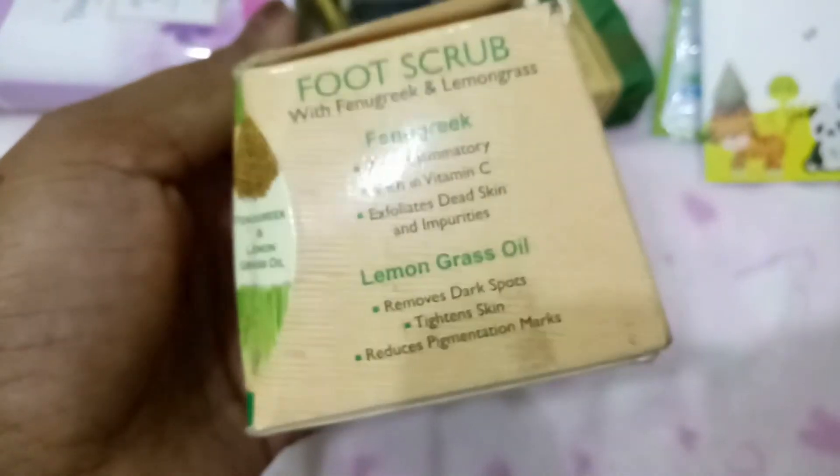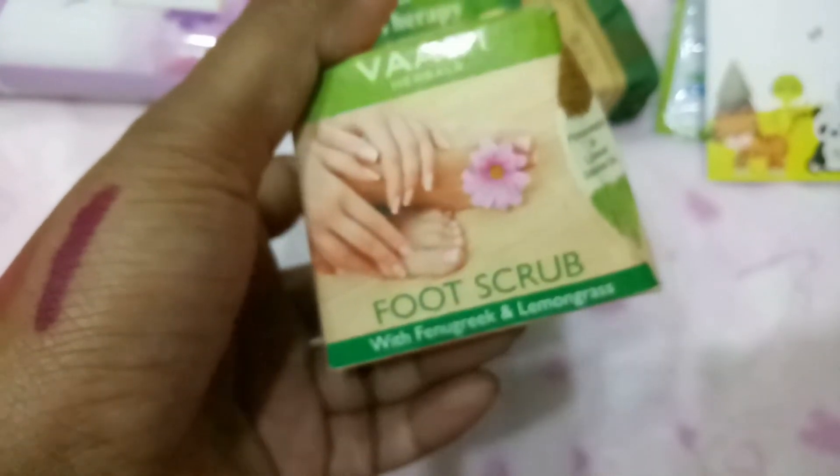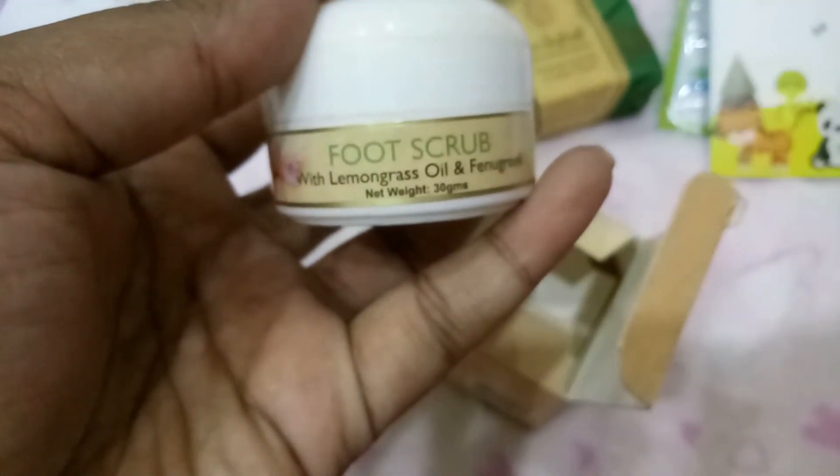I picked up a foot scrub from Wadi with fenugreek and lemongrass. I've used their foot cream before and it was really nice. This scrub is very affordable — normally 30 to 45 rupees, but I got it for around 28 to 30 rupees. It comes in a tiny jar with a net weight of 30 grams and smells really nice. They also sent me some sample-size products, including a 9-to-5 CC pouch and a sample cream.